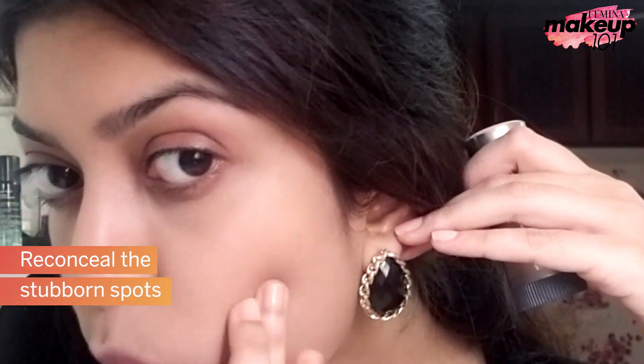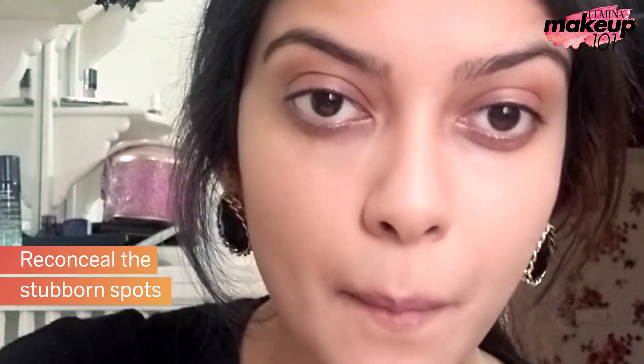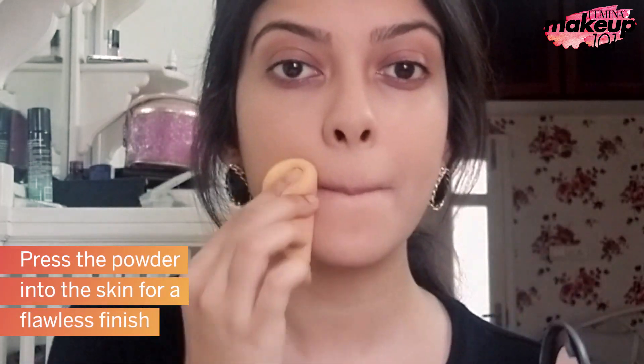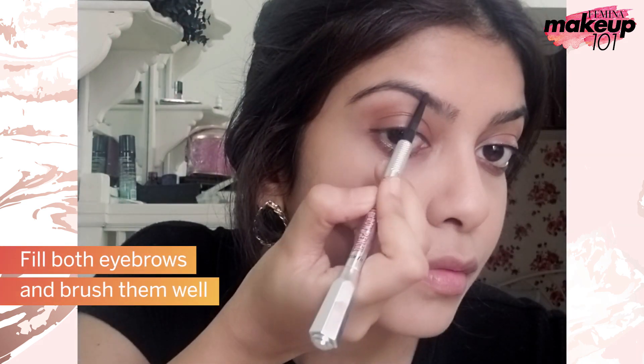Reconceal the stubborn spots. Press the powder into the skin for a flawless finish. Fill both eyebrows and brush them well.